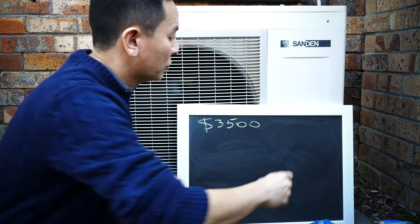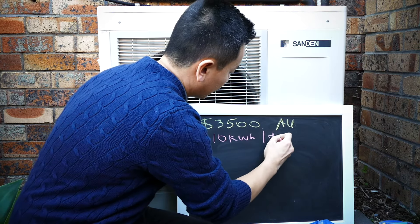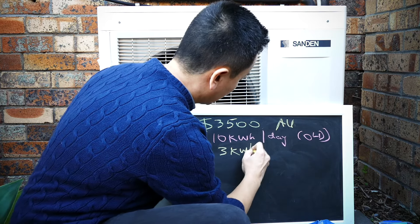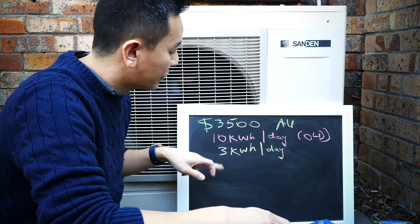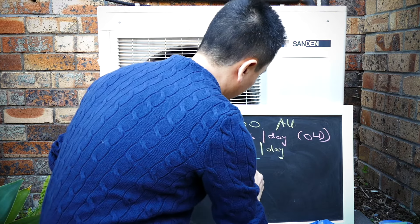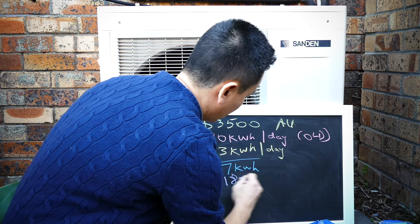These are Australian dollars, of course. Before I had the system, my old hot water system was using 10 kilowatt hours per day. With the new system, I'm now currently using 3 kilowatt hours per day. It varies across the year, but looking at all my bills over the years, that's on average 3 kilowatt hours per day. So the difference is 7 kilowatt hours.